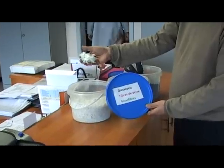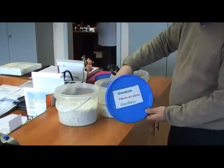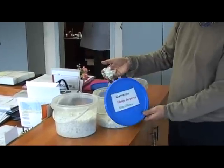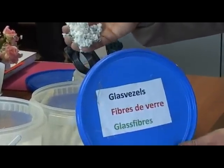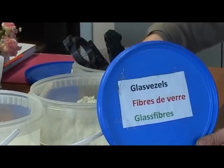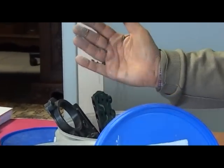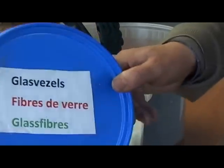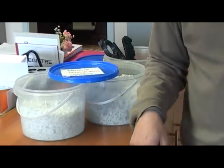This is glass fiber waste. After molding, it is the glass fiber powder that we mix together with this kind of material — this is bakelite. After the whole process, these are the kind of products that we are producing.